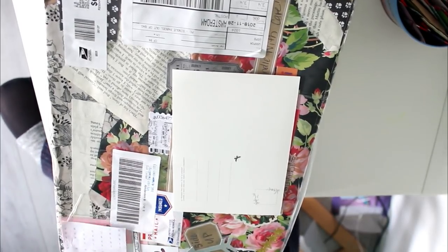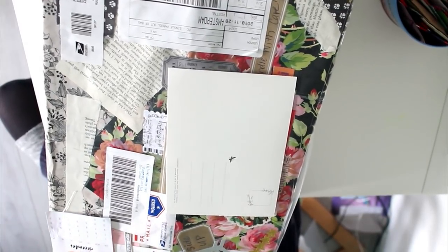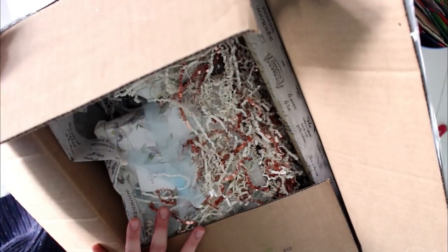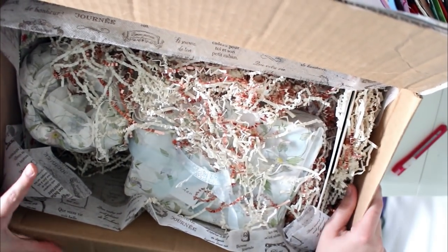It is like 10 past 3 and it's already getting dark, the sun is already setting, which is really depressing. I'm just trying to find where I can open this — I'll have to cut across here. I've opened it now. I would show you more of the box but I'm a little bit afraid of accidentally showing her address or my address.